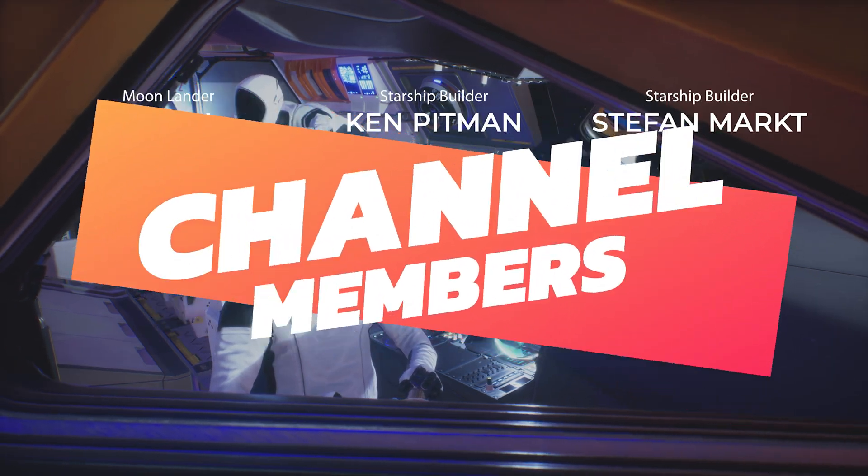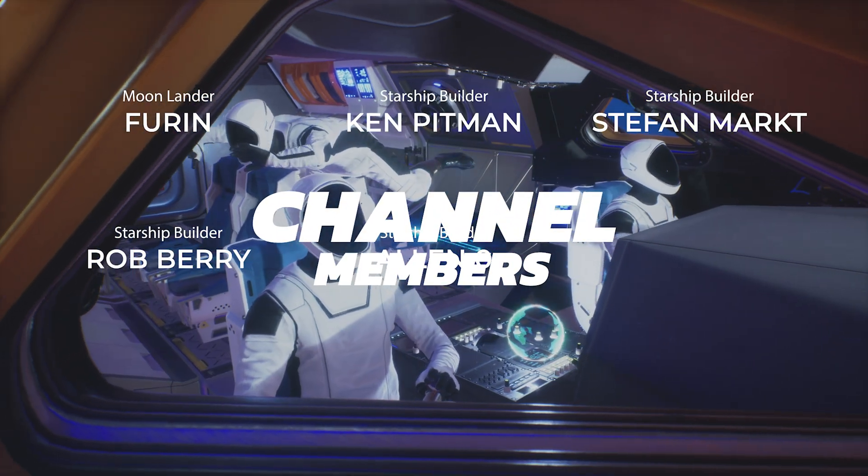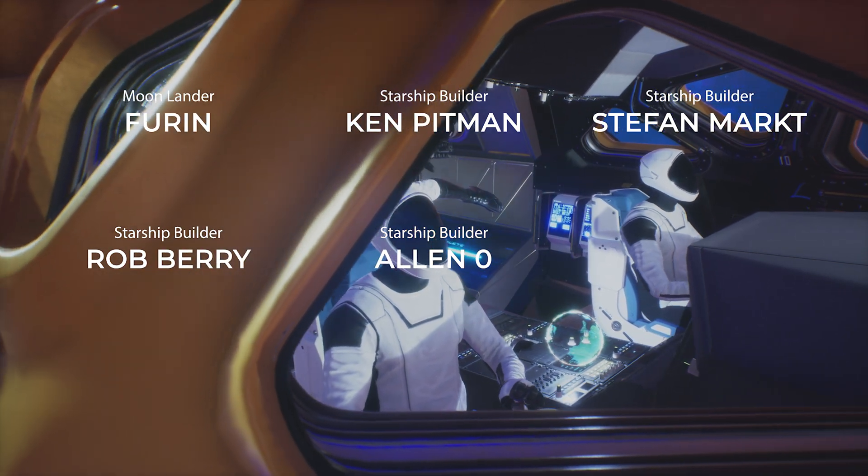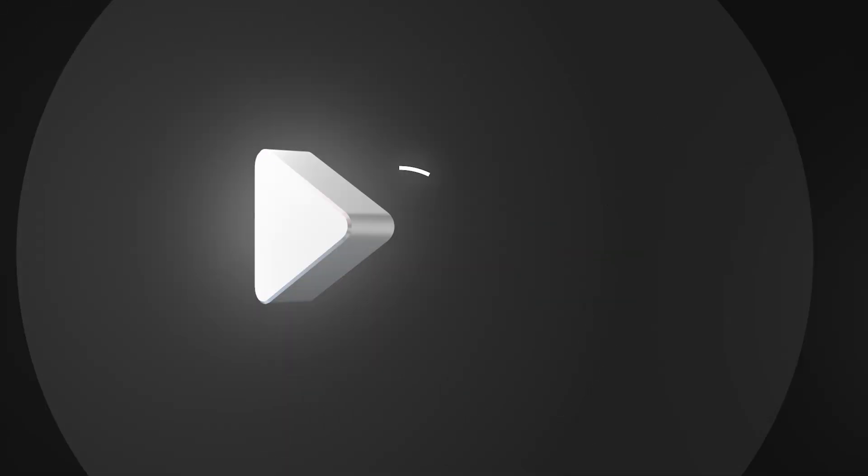With that, I'll wrap up this episode of SpaceX Updates. Stay tuned for future developments, and don't forget to check out the links provided for the upcoming launches. Thanks for watching, and until next time, goodbye.